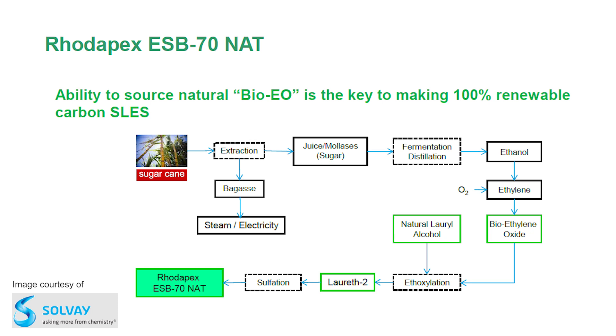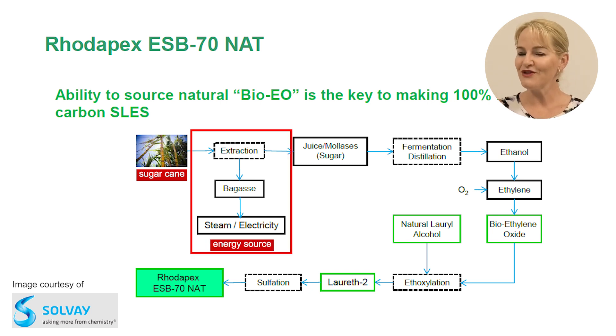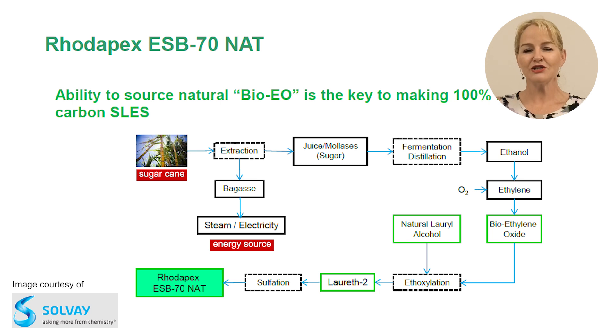Let's start with perhaps the most controversial, and that is ethoxylation. We now have some clever material suppliers creating bioethylene oxide. Here's an example from Solvay — they use sugarcane and extract sugar from it, then ferment and distill it to produce ethanol. They then oxygenate this to become ethylene, and this is bioethylene oxide. What's also great about this process is they create energy from the extraction process.